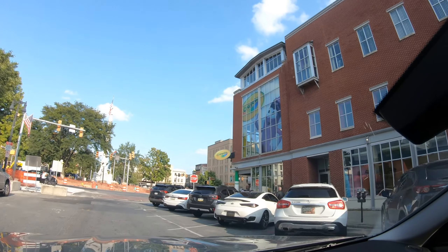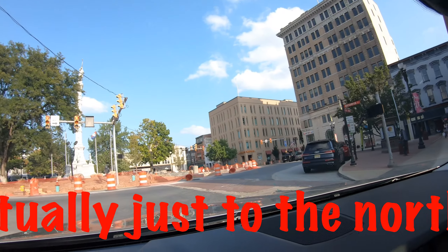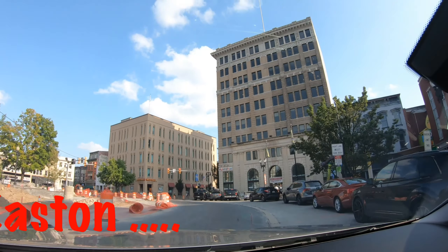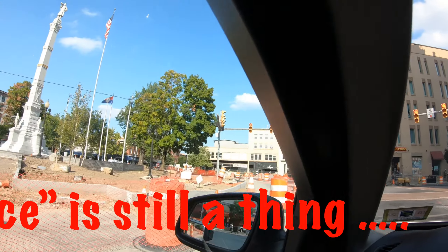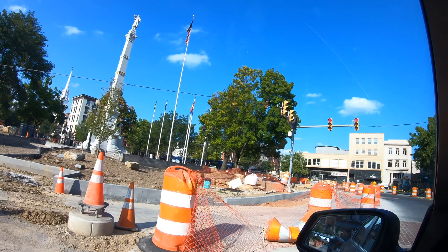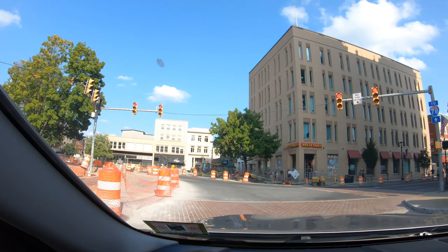This is where the headquarters of the Crayola Crayons Company is. I don't know if it's still a thing, but they're trying to make it an interactive place for kids — make Easton a destination to come to. And here's that plaza under construction, reconstruction. A lot of architecture here, and it's a Sunday with plenty of cars parked, but I can't say it's teeming with street life.